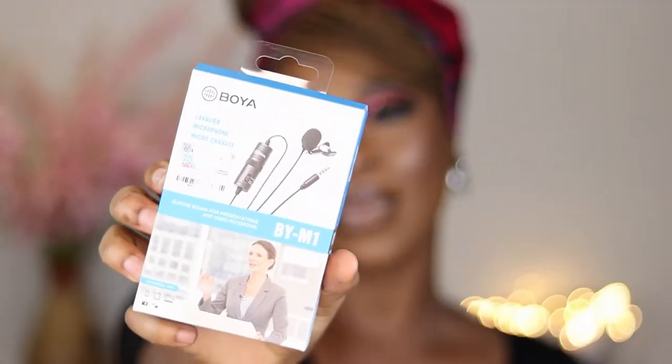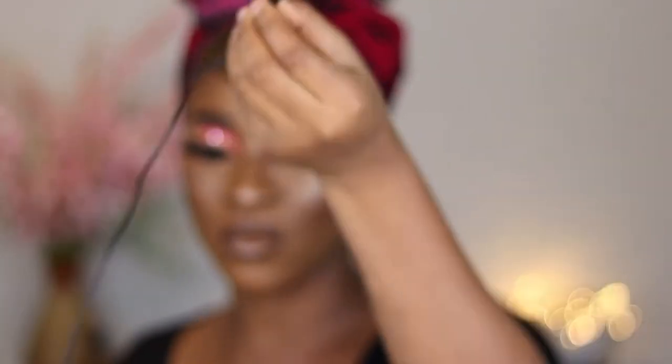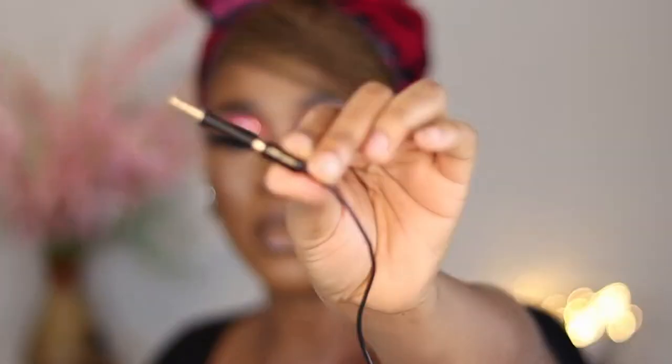So let's start off with the smaller things and then we'll go to the big sized items. Starting off, I got this Boya mic — it's the Boya BM1 lavalier microphone. Before that, I wasn't using any microphone, and then I basically hijacked it from my fiancé. He wasn't using it so I took it while this one was in transit. So one thing I liked about this one — this is the Pop Voice one.